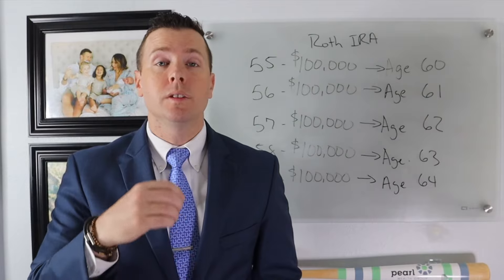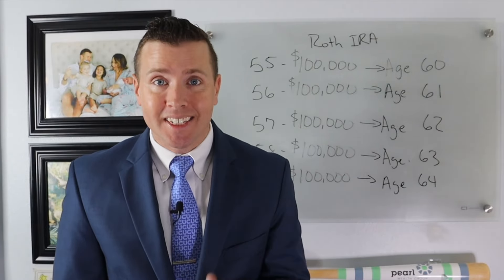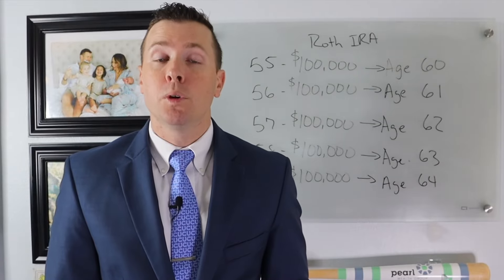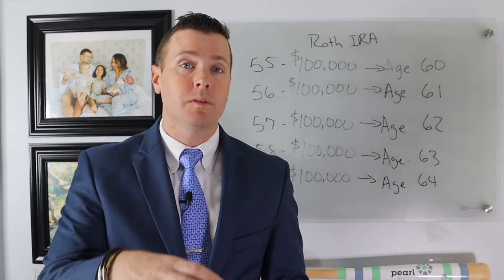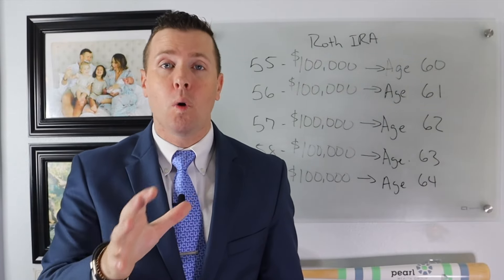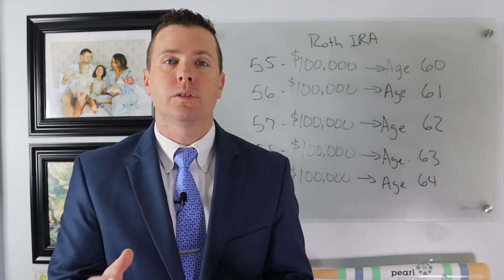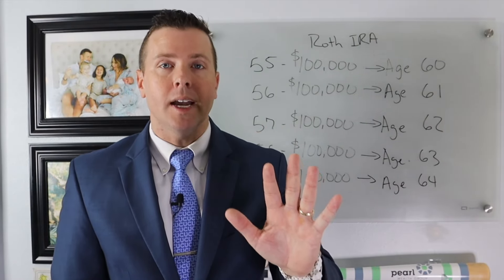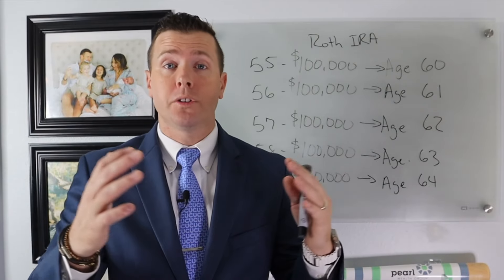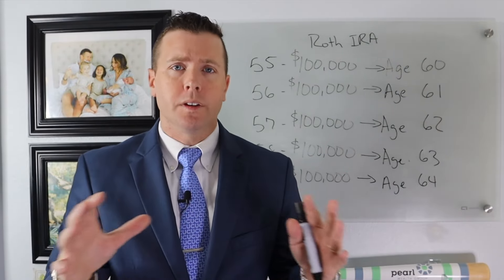You need to follow the five-year rule to the letter or the IRS will penalize you. Keep very detailed records of any Roth conversion, especially the year you do it — how much you converted and the earnings. I always recommend to clients that if you're going to do multiple Roth IRA conversions, convert those dollars into separate Roth IRAs so you can keep track of when the five-year rule ends for each. Once all conversions are done and the five-year rules have elapsed, you can co-mingle the funds back into one Roth IRA.